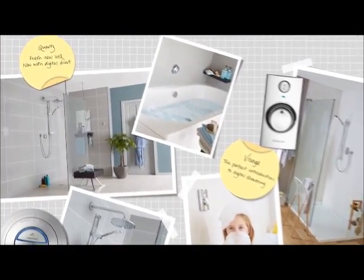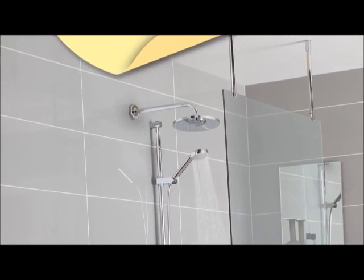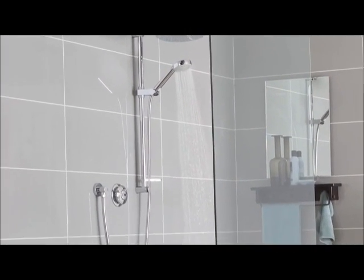There's an Aqualisa digital shower for every bathroom. Our hugely popular Quartz and Visage ranges offer sleek design with fuss-free functionality.